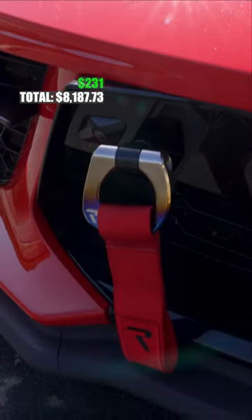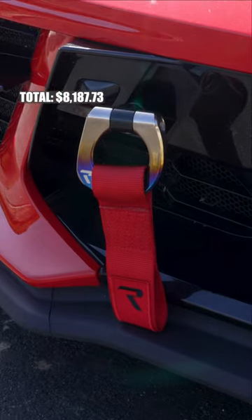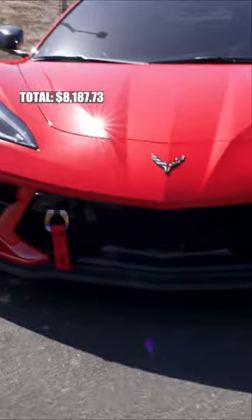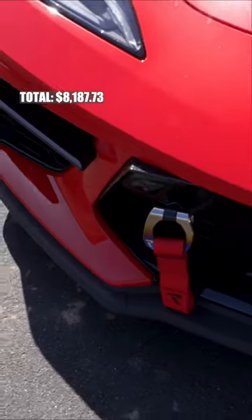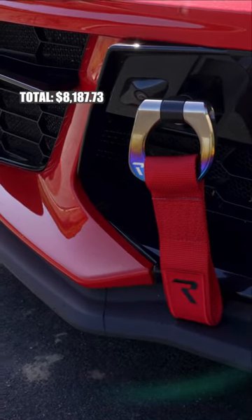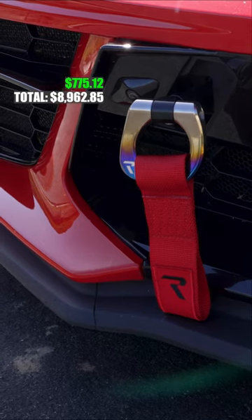Moving on to the tow hooks — this is probably the second thing you're going to notice on the car, especially now with the red strap that I added to it. It really stands out and looks super aggressive, like a track car. This is the racing titanium tow hook, and the tow hooks for the front and rear were $775.12.